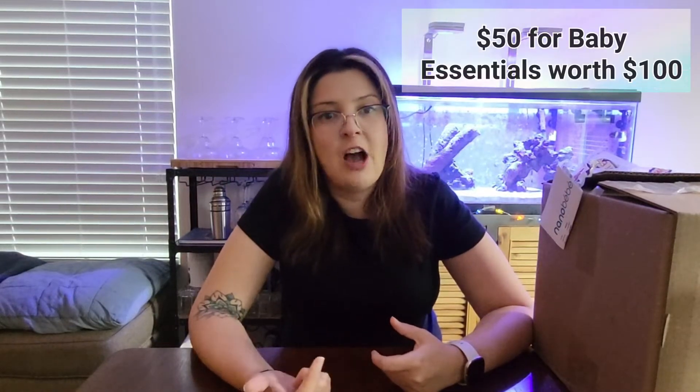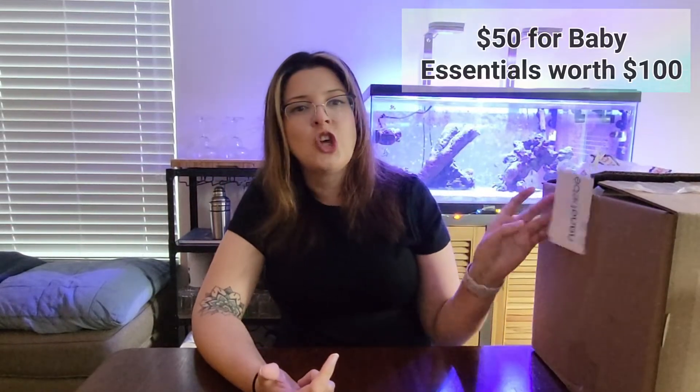Hello, welcome to my unboxing video. Today I have a super exciting box to open up. It's a mystery box that I got from Nanobebe. This one was not free — it's $50, but they say that the value you get in here is $100 worth of Nanobebe stuff. I'm super excited to open it up. I've been looking at all the comments and people have been ranting and raving about the stuff you get inside.